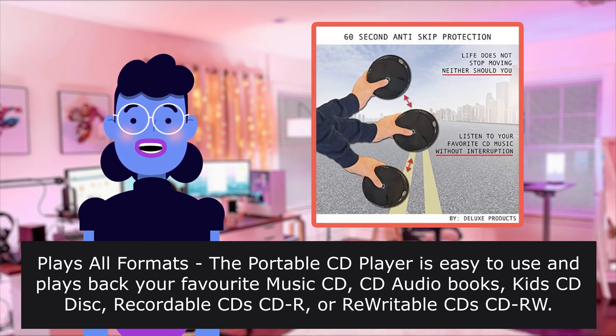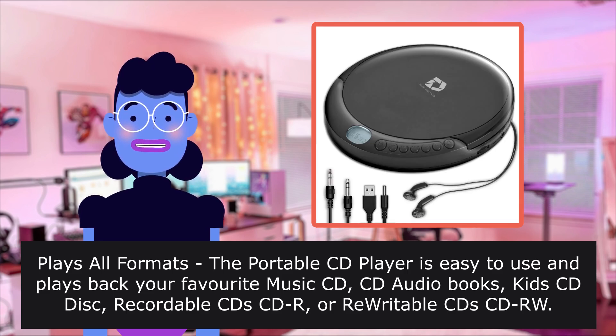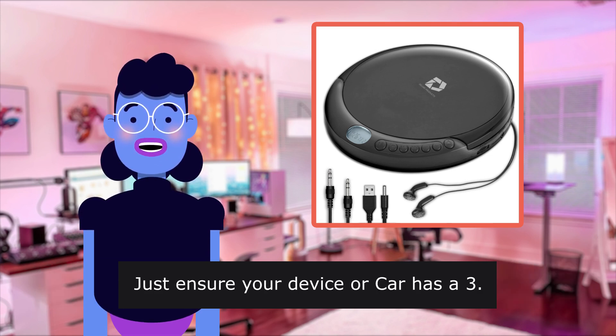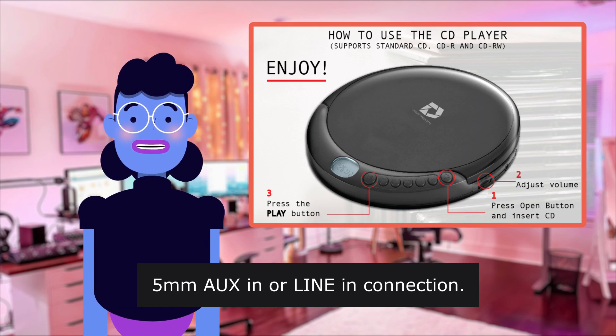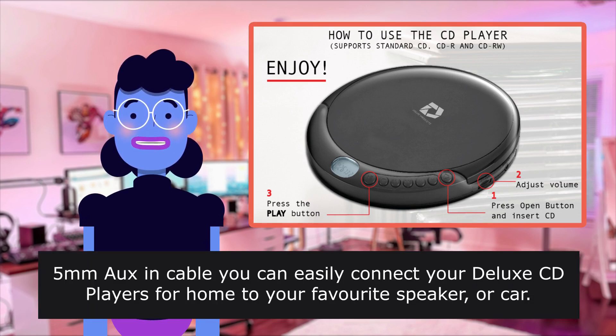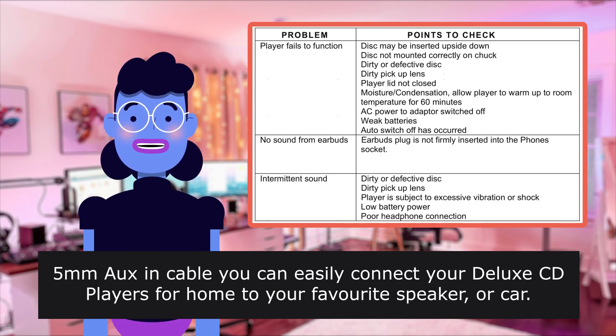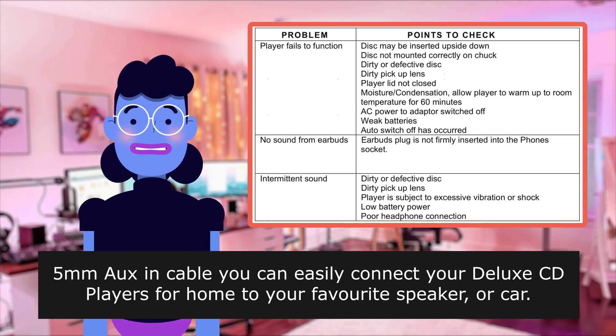kids' CD discs, recordable CDs, CD-R, or rewritable CDs, CD-RW. Connect to your speaker or car using the included 3.5mm AUX cable. Just ensure your device or car has a 3.5mm input or line-in connection. With the 3.5mm cable, you can easily connect your Deluxe CD player for home to your favorite speaker or car.